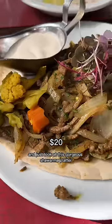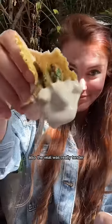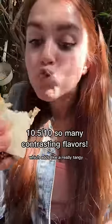Just look at this gorgeous shawarma platter. The tahini is so creamy, I can't get over it. The veal was really tender and it was seasoned with sumac, which adds a really tangy, almost sour flavor.